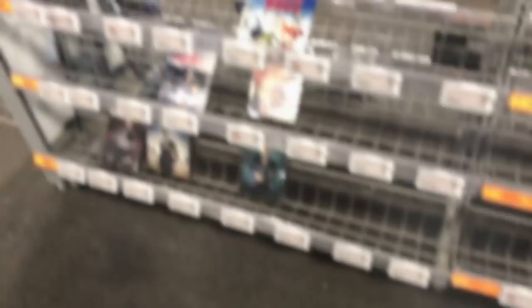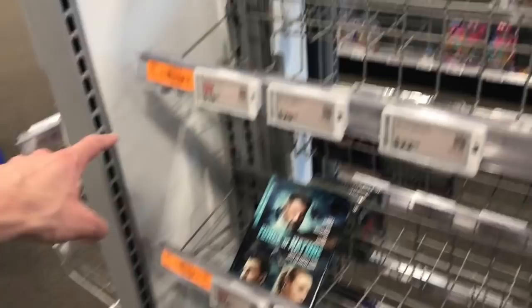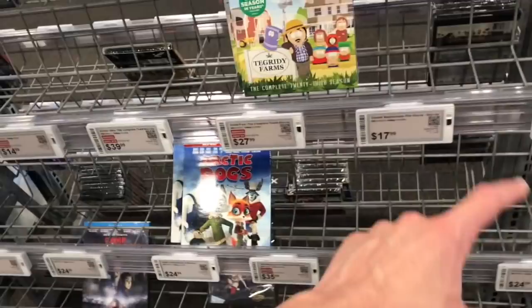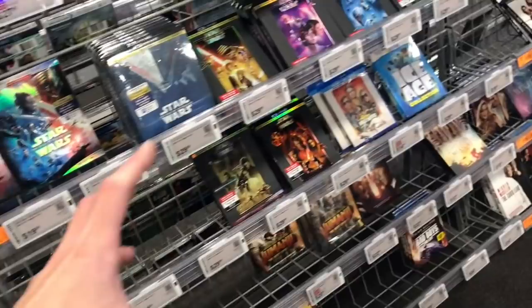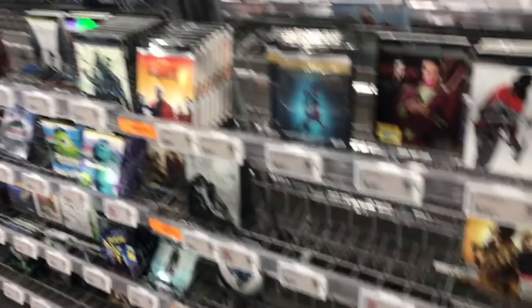Over in the actual section at Best Buy, there's nothing new — it's all the same stuff as last week. There was a bunch of new things at Target and Walmart though. Target had two other new releases, and Walmart had a bunch of stuff. The only new thing I see at Best Buy is the Trolls 4K. If you guys go to Best Buy and see anything else out, let me know in the comments.